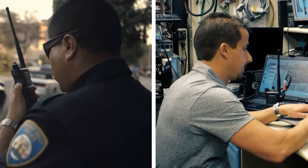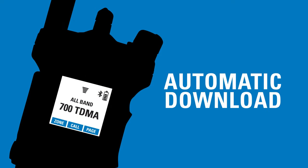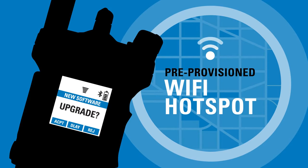No longer do you need to drive back and forth to a radio shop for updates. Using Apex radio management software, technicians can now remotely schedule updates to hundreds of radios in seconds.